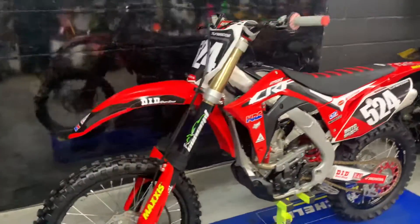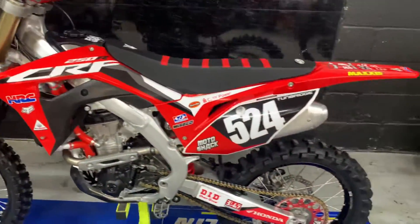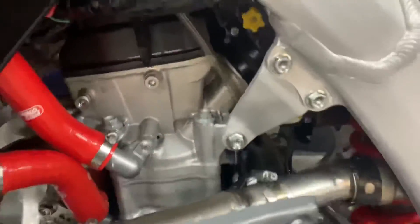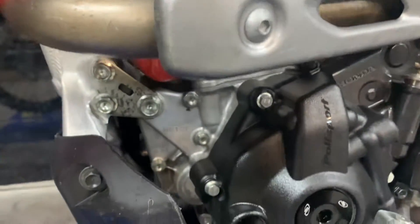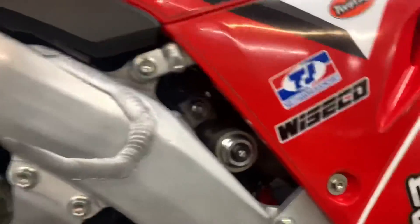A beautiful example of a Honda CRF 250 — it's a 2019 model, very tidy bike. Doesn't look like she's done much work at all, as can be seen from the condition. All the bolts, the engine — it's like brand new. The owner's kept this very, very clean. This is a one-owner bike and we know the owner.